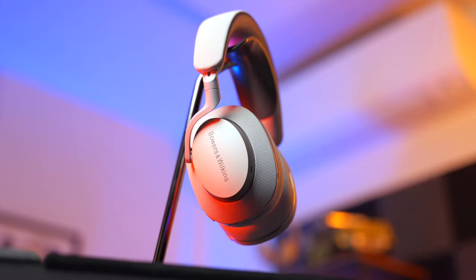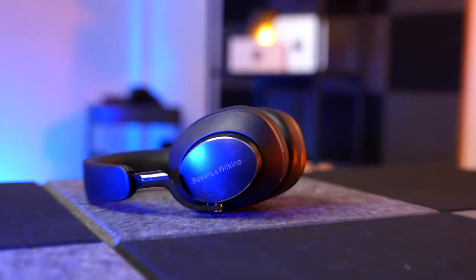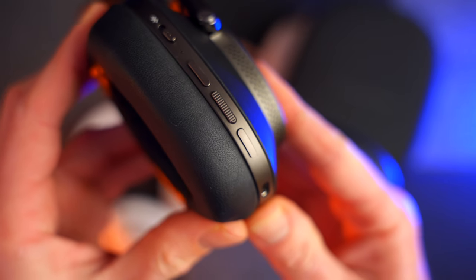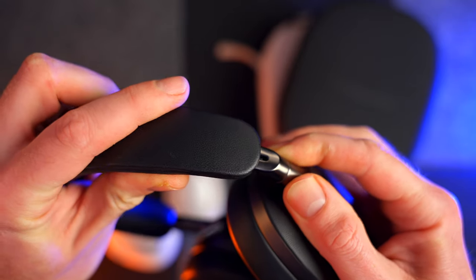If you watched my PX7S2 review — I'll put a link above if you didn't — you'll know that I love Bowers & Wilkins' approach to design. You just can't get these out of the box without being massively impressed with the way they look. They're reassuringly well designed and clearly made from very nice materials. The ear cups and headband are made from Nappa leather and come in either tan or black, which is the version I have here. There's also lovely premium cast aluminium on the arms, which feels very nice — and the action on the extension is just AirPods Max-like. I love it.